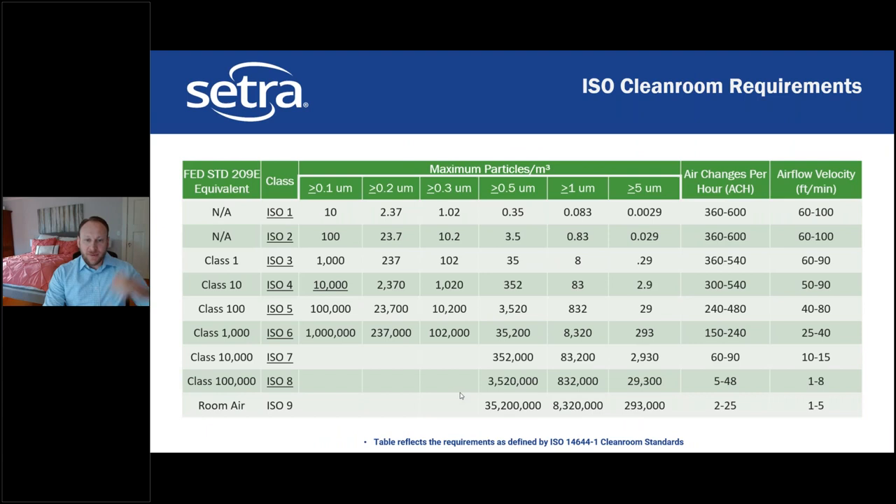Regarding ISO standards: the primary requirements for ISO classes show that Class 7 and Class 8 are roughly a tenfold difference in particle counts, which is standard. They don't specify requirements for particle sizes under half a micron. ISO Class 9 is essentially room air, which would be roughly equivalent to an SCA requirement.